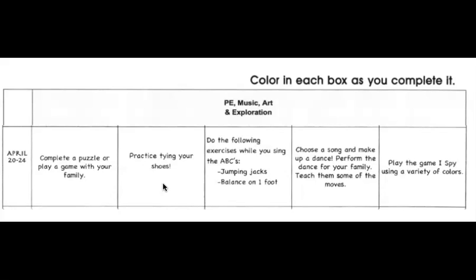On Wednesday, do exercises while you sing the ABCs: switch between jumping jacks and balancing on one foot. The jumping jacks get your heart rate up and the balancing cools you down. Do those while you sing the ABCs a couple of times. On Thursday, choose a song and make up a dance. Maybe do shapes with your bodies that form the letters of the alphabet. Perform that dance for your family and teach them some of the moves. On Friday, play a game of I Spy using a variety of colors — since we normally have art on Fridays, this will incorporate the different colors you use when doing art.